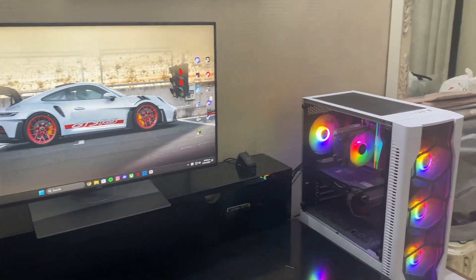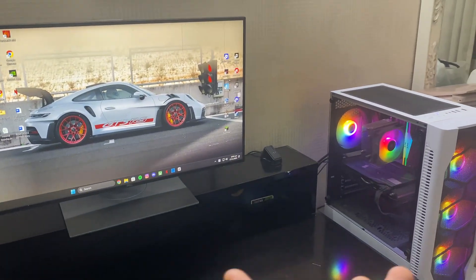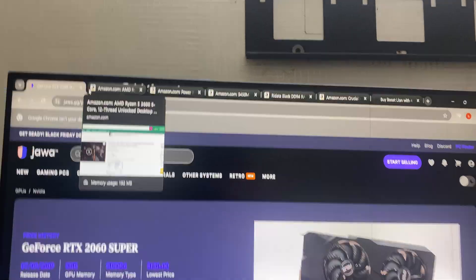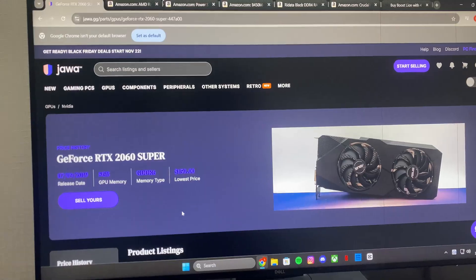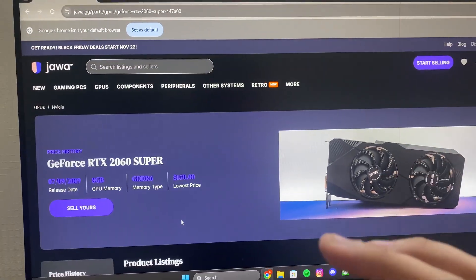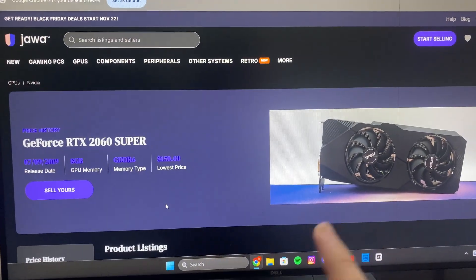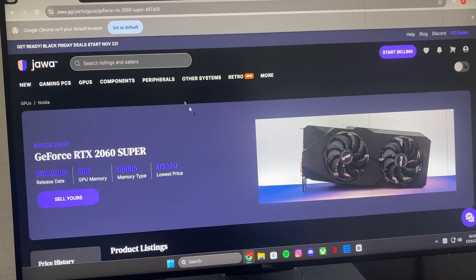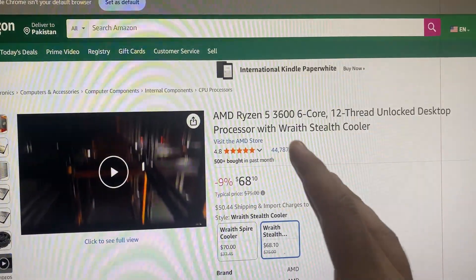I gave myself a task: to make an entire PC build within $700, and that's exactly what I did. Straight to research, I found that the RTX 2060 Super is super good for the price — it's listed at $150 but I was able to snag it for $100, and it still has support with NVIDIA.